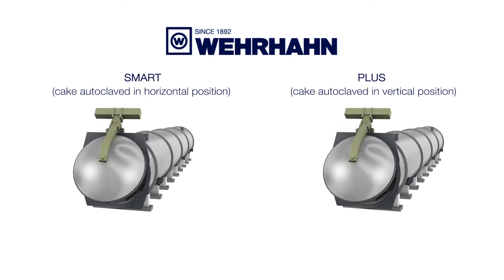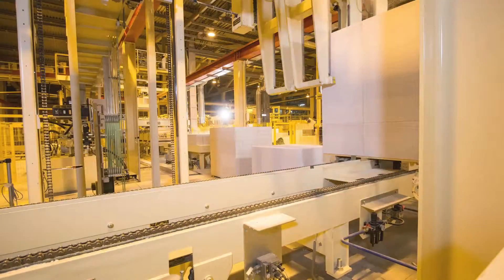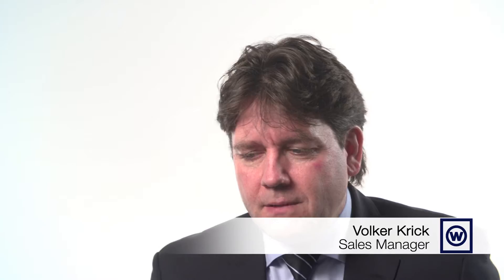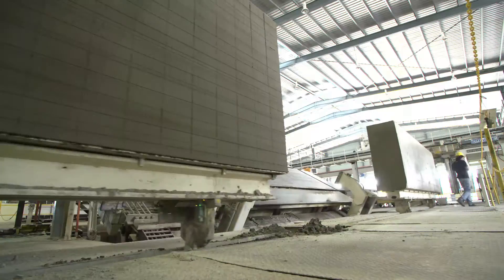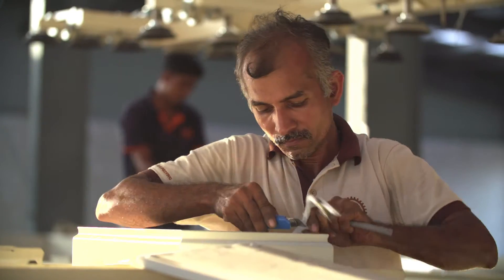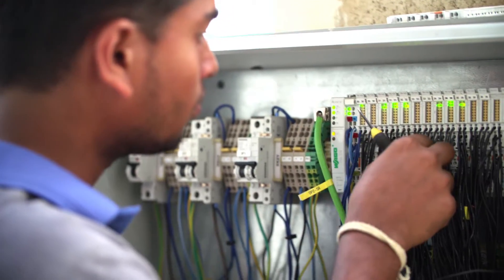Our smallest plants produce 200 cubic meters per day, but we are also able to supply plants with capacities of 2,000 cubic meters per day. That is quite a large plant. We consider the complete investment from the customer's point of view. Certain plant components can be produced locally; we provide our customers with manufacturing drawings and make sure that locally made components meet their requirements.